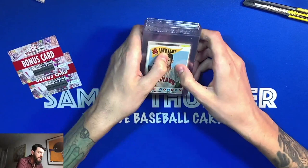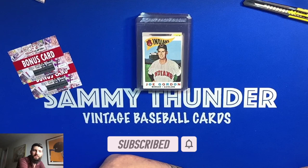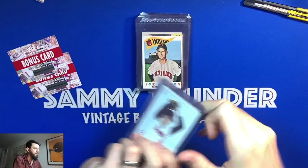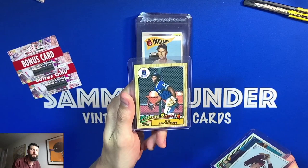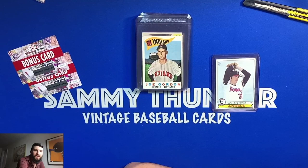Thank you all so much. If you are new to the channel, hit that subscribe button on the bottom right corner of your screen to be in the know of future videos. Speaking of future videos, I'm doing my giveaway very soon — I'm at 179 subscribers and once we get to 200 we're going to do that giveaway. I have three cards: Nolan Ryan '79, Ozzie Smith '82, and the '87 Future Stars Bo Jackson. Check the link on the upper right corner or the video description for more details. Thank you all so much for watching — have a great rest of your weekend, take care.